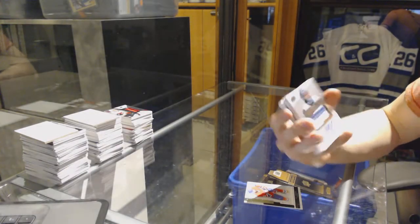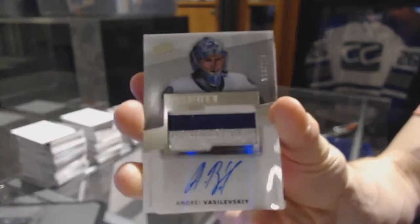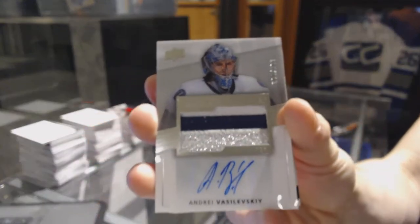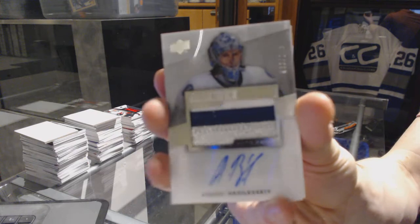We've got a three-color rookie patch auto number 299 for the Tampa Bay Lightning, Andre Vasilevsky — three-color rookie patch auto number 299 for the Lightning, Andre Vasilevsky.